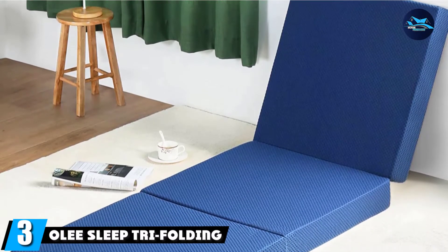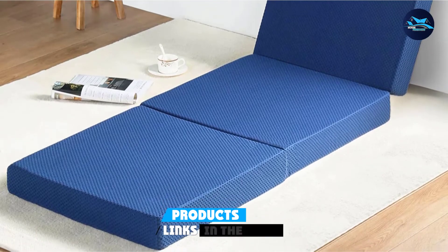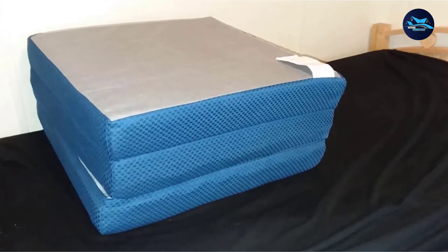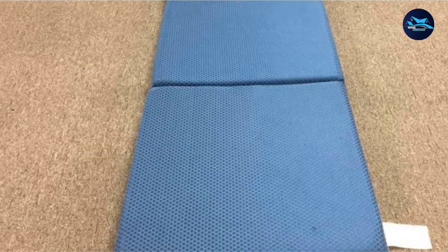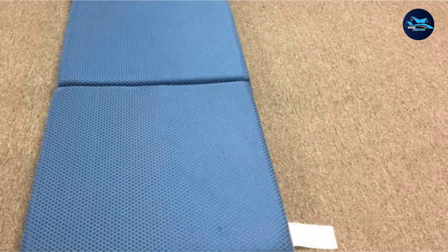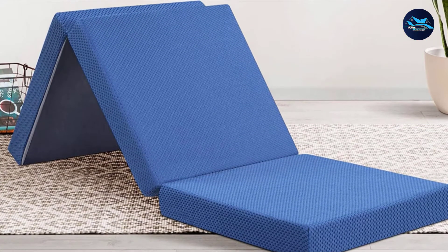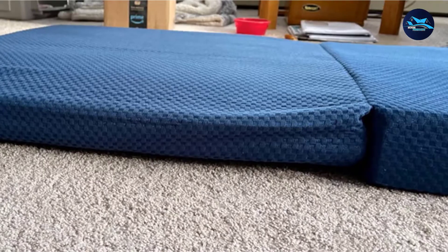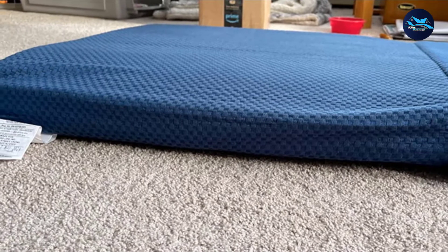The number 3 position is held by Oli Sleep Tri-Folding Memory Foam Mattress. The Tri-Folding Memory Foam Mattress from their line is an eye-catcher with its great size and sturdy construction. The bed features a 4-inch thick softness that can keep your body relaxed and recharged after a good night's sleep. The beautiful colors of blue and gray will truly captivate anyone's attention and add charm to any room. The high-quality memory foam is compact and firm, ready to comfort you from a long day at work, school, or outside.